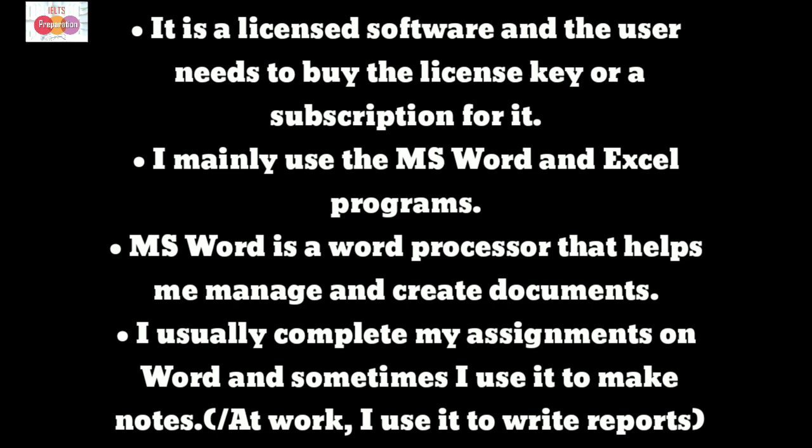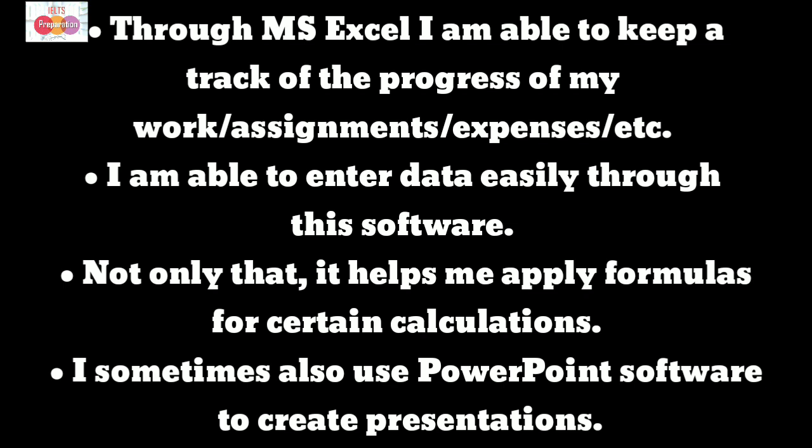I mainly use the MS Word and Excel programs. MS Word is a word processor that helps me manage and create documents. I usually complete my assignments on Word and sometimes I use it to make notes at work. Through MS Excel, I am able to keep track of the progress of my work assignments, expenses, etc. I am able to enter data easily through this software, and it helps me apply formulas for certain calculations.